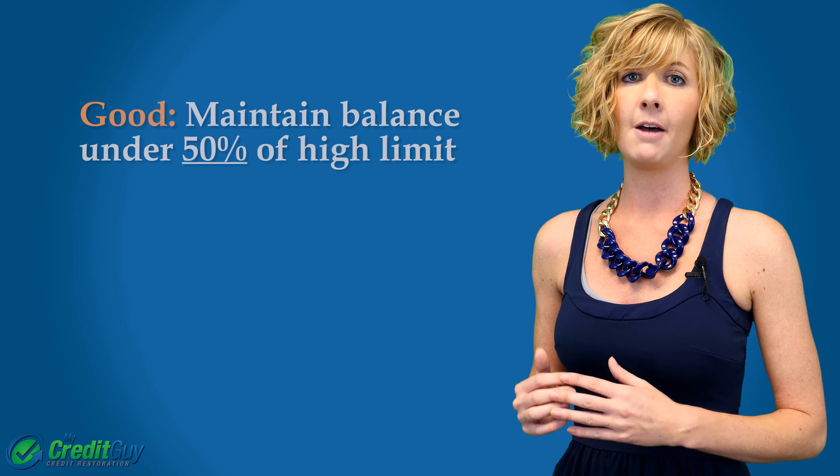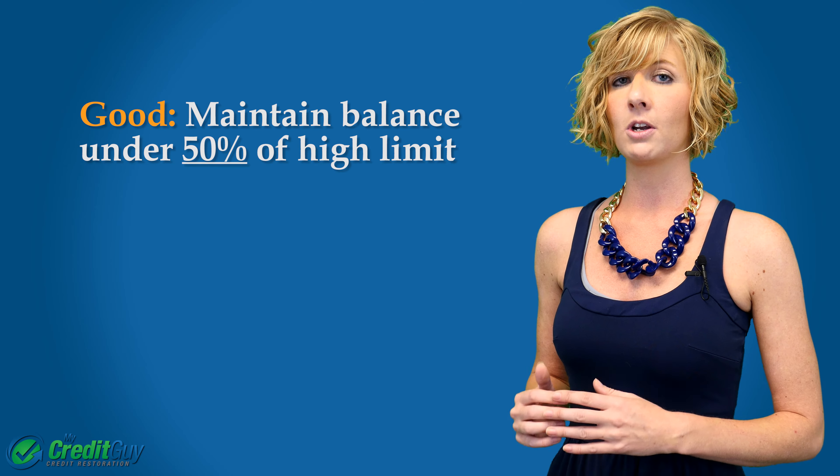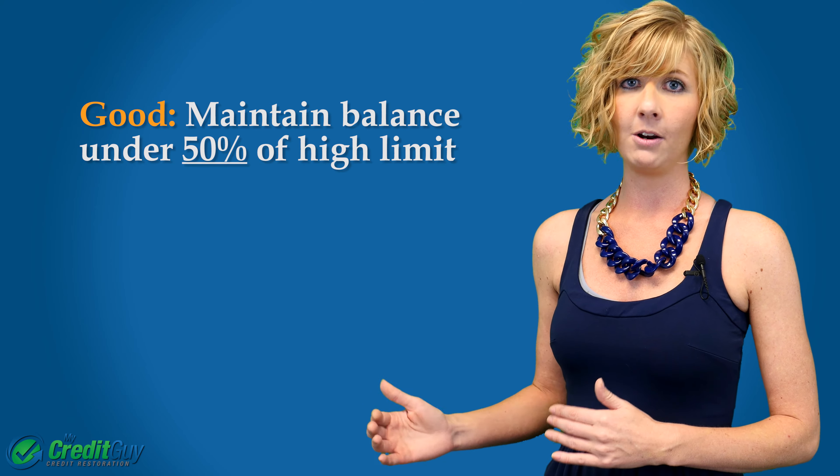Specifically, what I really want you to do is maintain a credit card balance of 50% of the high limit of the card. That's going to make sure that you're getting at least the maximum points out of that account.